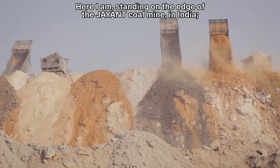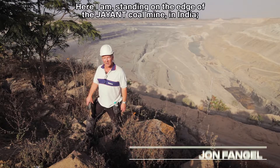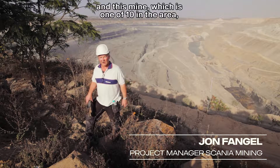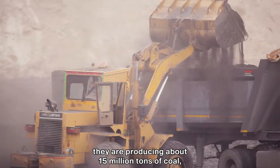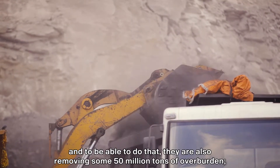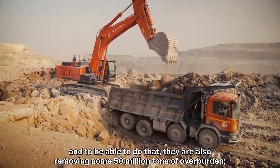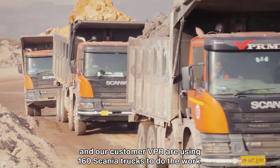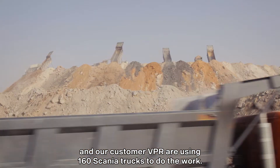Here I am standing on the edge of the giant coal mine in India. In this mine, which is 110 in the area, they're producing about 50 million tons of coal. And to be able to do that, they're also removing some 50 million tons of overburden. And our customer, VPR, are using 160 Scania trucks to do the work.